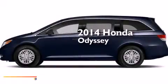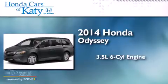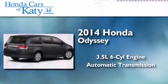This is a brand new 2014 Honda Odyssey. It has a 3.5-liter 6-cylinder engine and an automatic transmission.